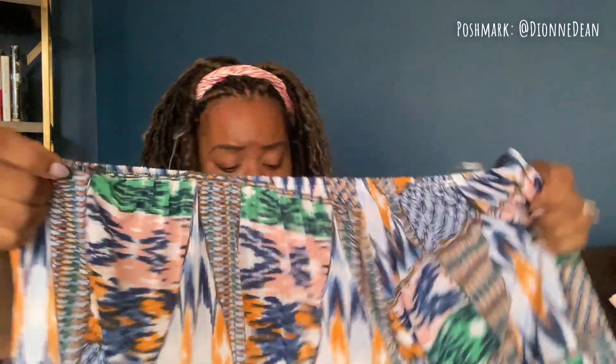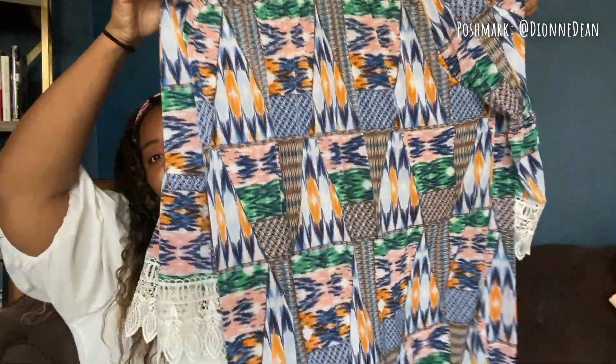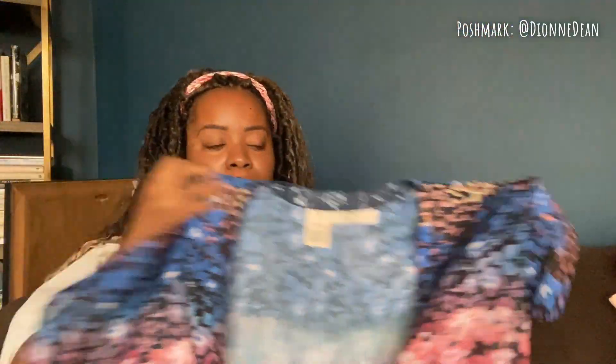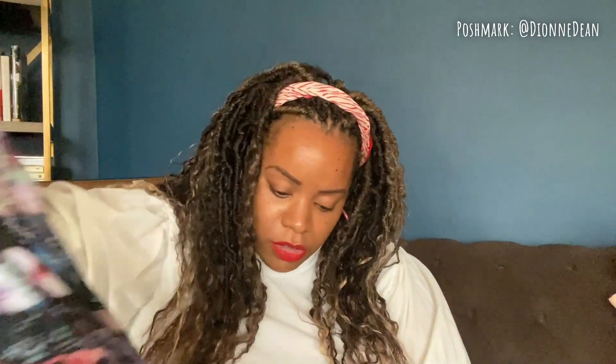I got this plus-size top — I felt like it had a tag. It's a really comfortable print, very South Florida. And here is a Rachel Roy romper. I'm not sure if I showed you this — it was another item set to be listed. It's a Rachel Roy romper, size extra large.